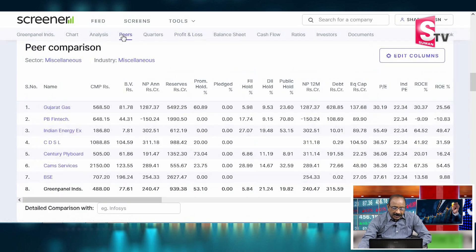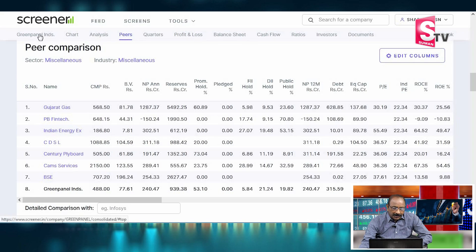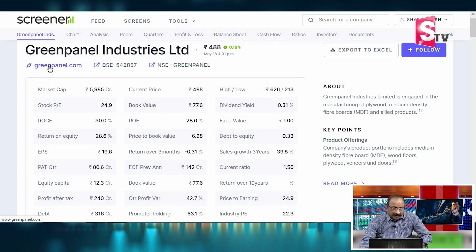Now I want to look at a peer comparison. Comparing with another company, Green Panel's ROC is 28.6, while the peer's ROC is just 3. Green Panel is clearly the stronger performer.